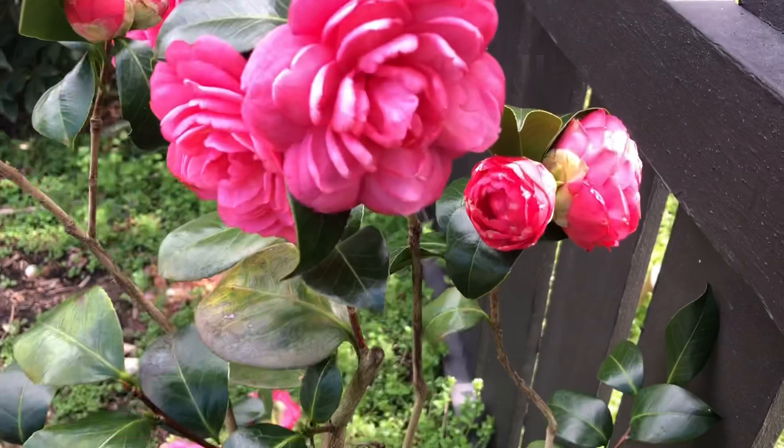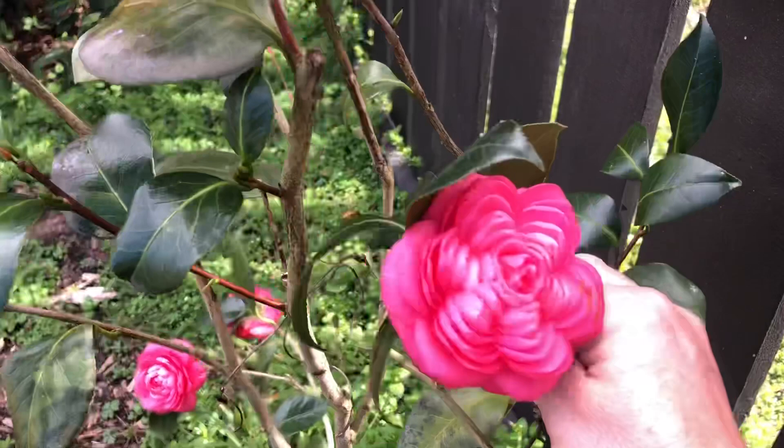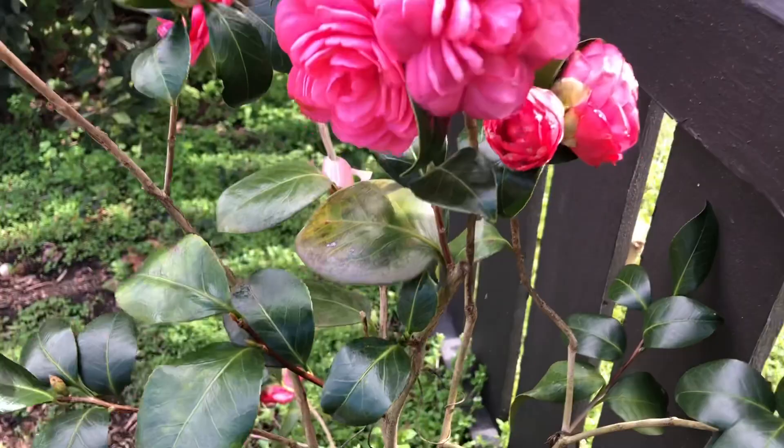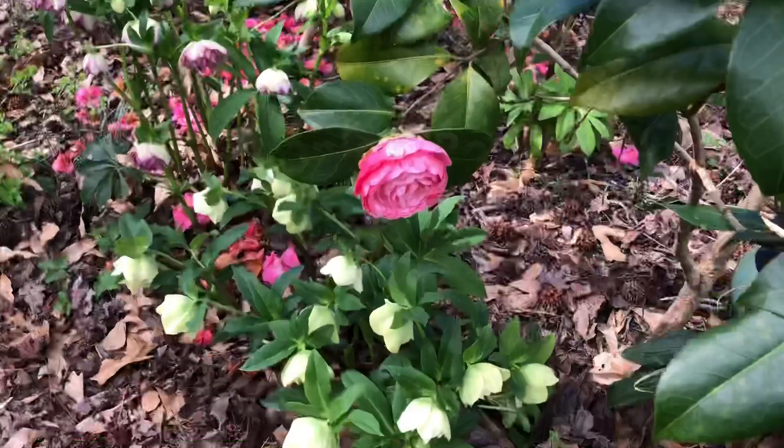This Camellia here is one of the most extraordinary — this is Stellar Sunrise. This is the solid pink sport off of April Dawn, and it's hardy into zone 6b. Just look at those petals, perfectly stacked. It's one of those flowers that doesn't even look like it's real. Nice glossy green foliage. I have this planted a little bit too close to the fence, but that's okay.